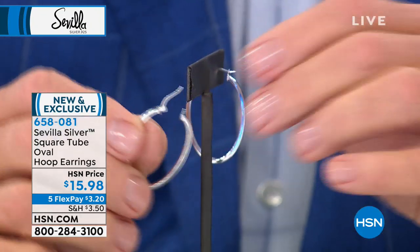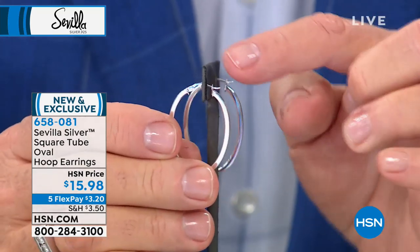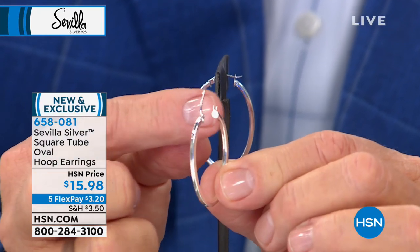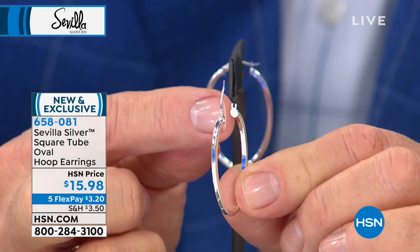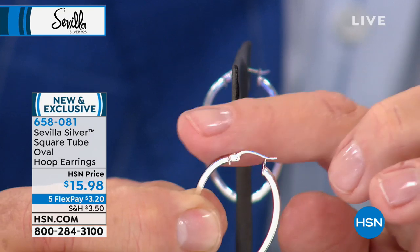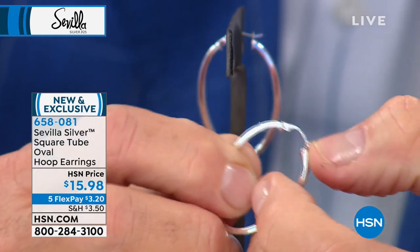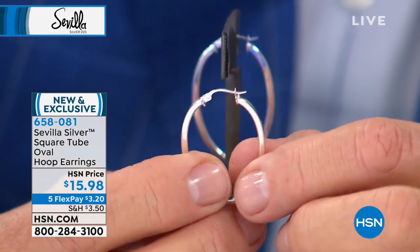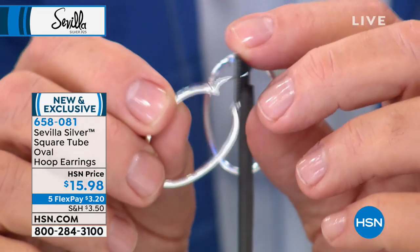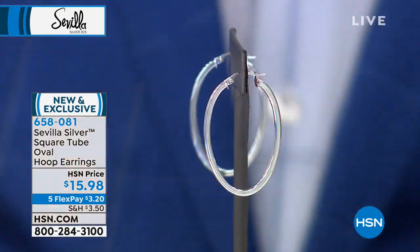Most people are ordering two or three pairs. $15.98 with five flex payments. A really fine jewelry manufacturer, when they use a tubular earring like this, will do what's called an end cap — that end cap keeps moisture from getting into the metal. Look at the solder marks, the hinge closure, the curvature to the post for comfort so it won't shift. You just lock it — this is referred to as a snap lock or camel back closure. This is a more expensive finding in jewelry to create.